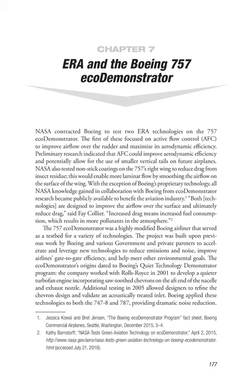Both technologies are designed to improve airflow over the surface and ultimately reduce drag, said Fay Collier. Increased drag means increased fuel consumption, which results in more pollutants in the atmosphere. The 757 ECO Demonstrator was a highly modified Boeing airliner serving as a testbed for a variety of technologies, built upon previous work by Boeing and various government and private partners to reduce emissions and noise, improve airlines' gate-to-gate efficiency, and meet other environmental goals. The ECO Demonstrator's origins date to Boeing's Quiet Technology Demonstrator program, where the company worked with Rolls-Royce in 2001 to develop a quieter turbofan engine incorporating sawtooth chevrons on the aft end of the nacelle and exhaust nozzle. Additional testing in 2005 allowed designers to refine the chevron design and validate an acoustically treated inlet, and Boeing applied these technologies to both the 747-8 and 787, providing dramatic noise reduction.